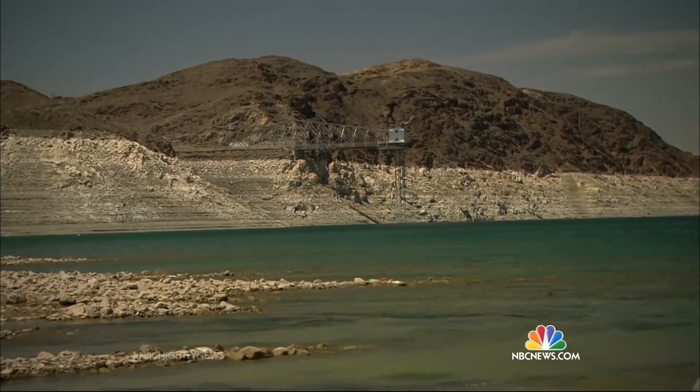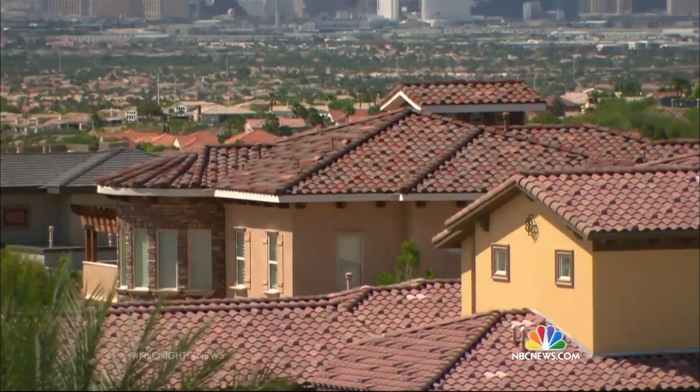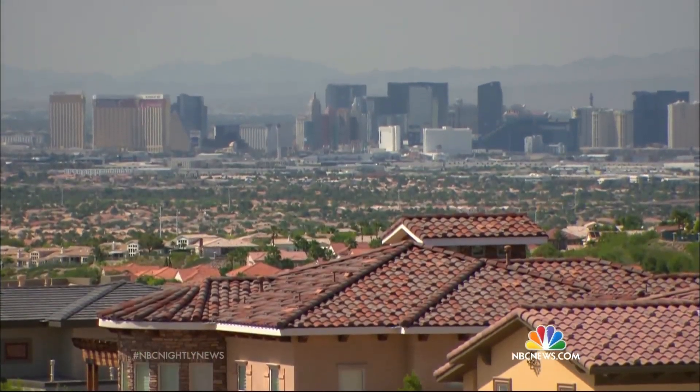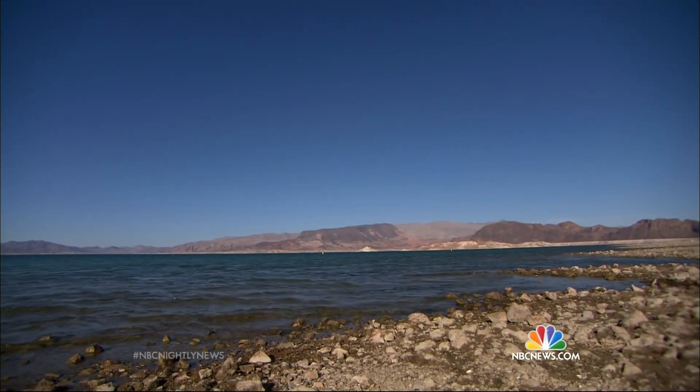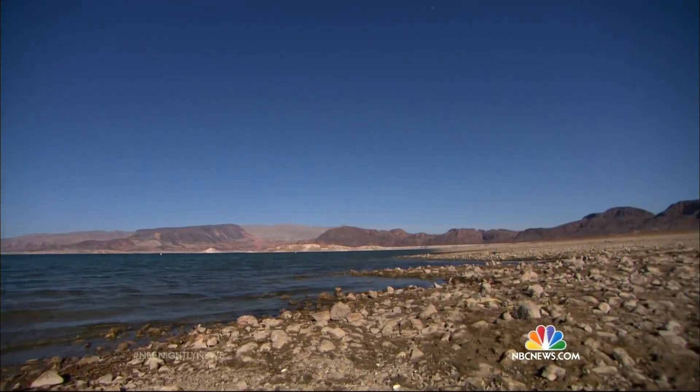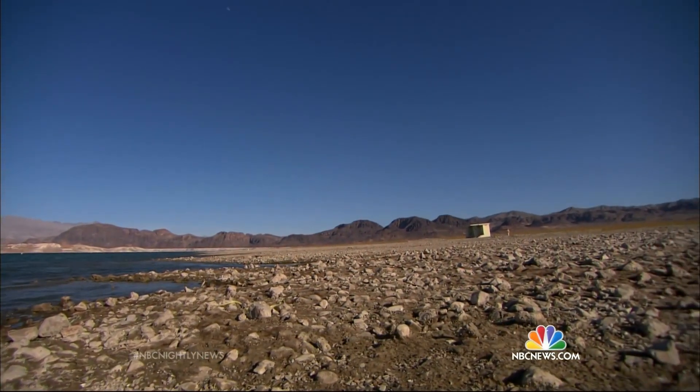What does that mean? The surface used to be up there at the top of what they call the bathtub ring. And if you're the city of Las Vegas, that poses a very big problem. Ninety percent of the city's water comes from here, and as the water drops, it will leave intake pipes literally sucking air.